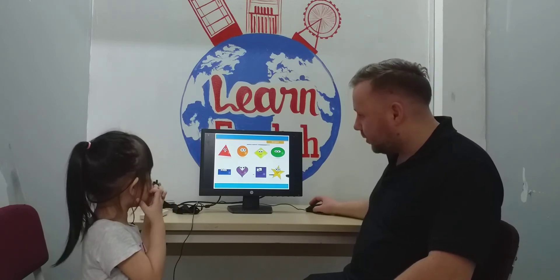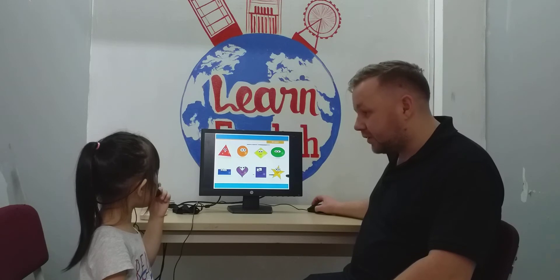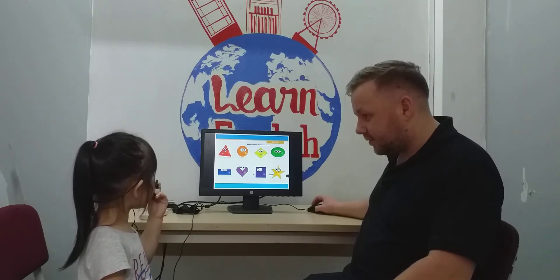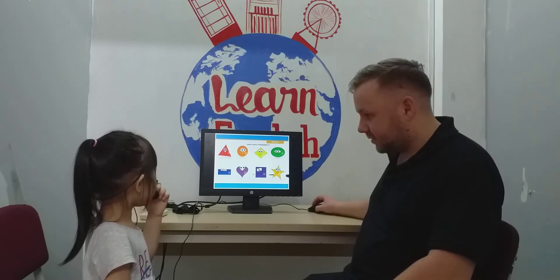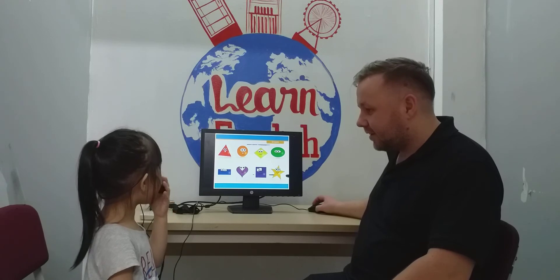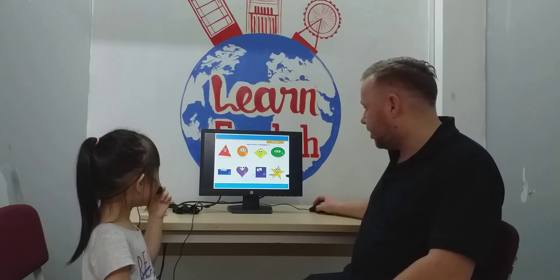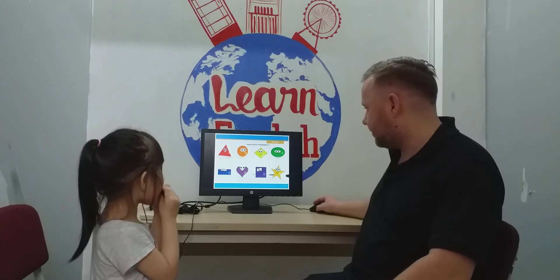Shapes. What shape is it? It's a triangle. What color is it? It's red. What shape is it? It's a circle. And what color is it? Orange. What shape is it? It's a diamond. Very good, diamond.